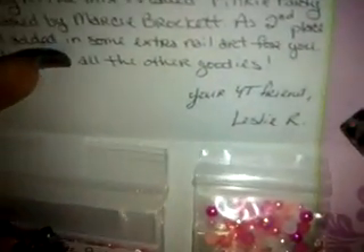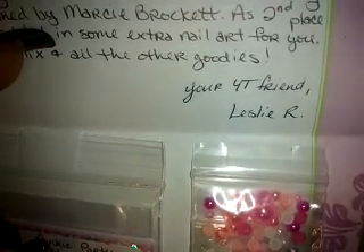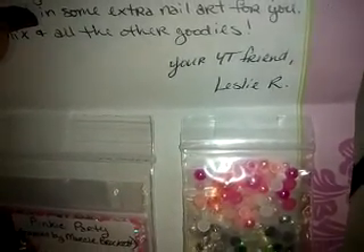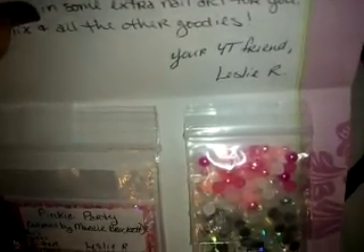Again, this is Leslie R's channel — definitely go and subscribe to her. She has the sweetest voice, I love watching her videos. She's so cute, she always giggles in her videos, so definitely check her out. Thank you so much for the beautiful mixes! Thanks for watching, bye!